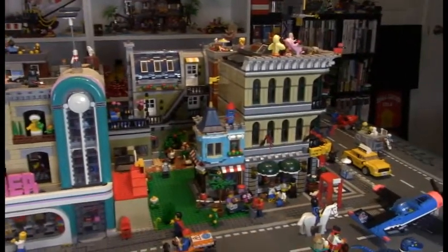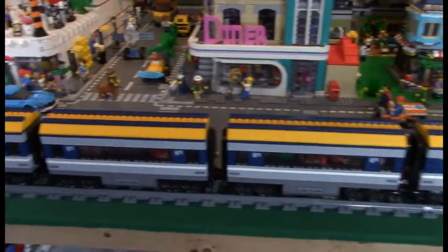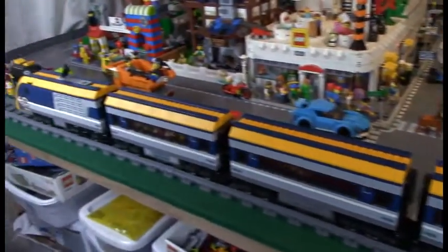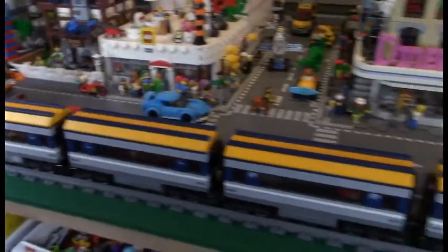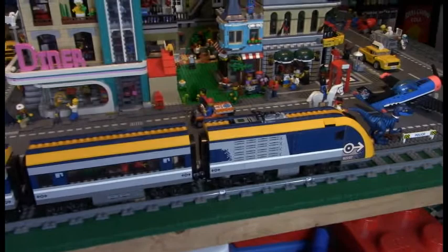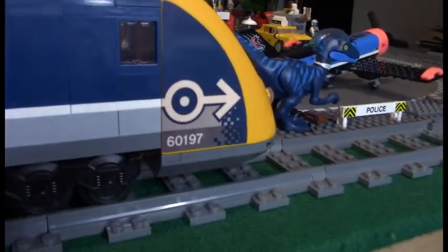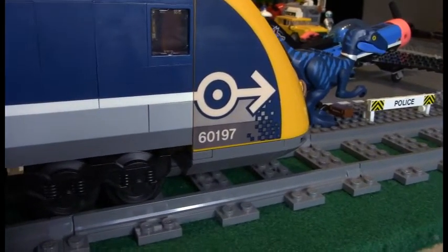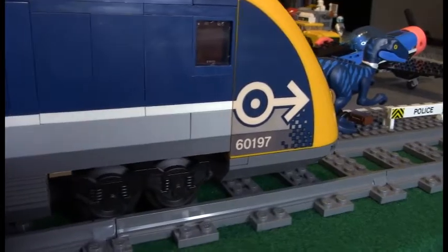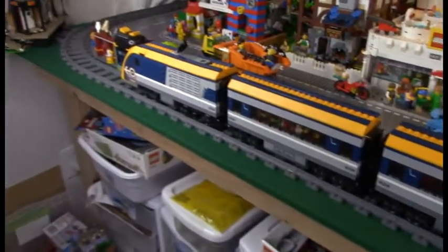The big thing I want to share in this video is my really, really long train — see, it keeps going. This is actually two LEGO passenger trains put together. The set number will be up on the screen — actually, it's right there. Stickers are always your friend in LEGO; they always point to the number of the set. This is set 60197, or rather two of those.